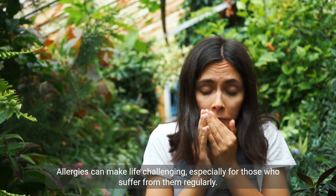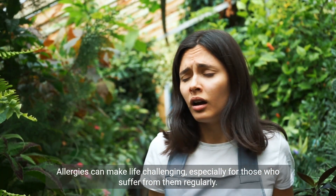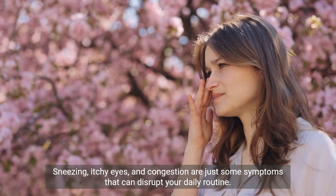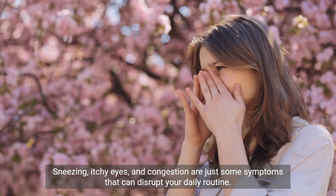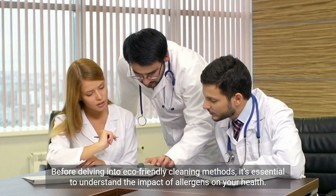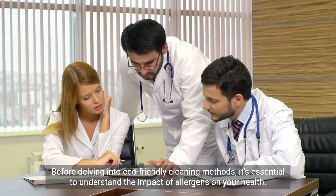Allergies can make life challenging, especially for those who suffer from them regularly. Sneezing, itchy eyes, and congestion are just some symptoms that can disrupt your daily routine. Before delving into eco-friendly cleaning methods, it's essential to understand the impact of allergens on your health.